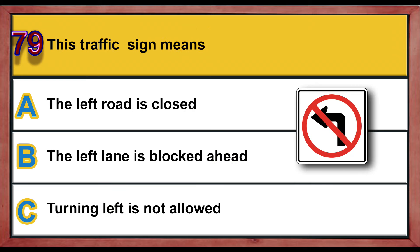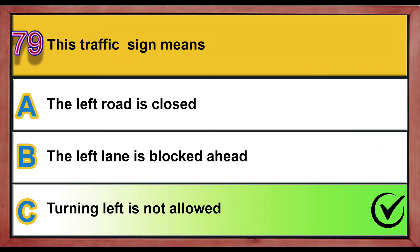Question number 79. This traffic sign means: A) left road is closed, B) the left lane is blocked ahead, C) turning left is not allowed. Correct answer is C: turning left is not allowed.